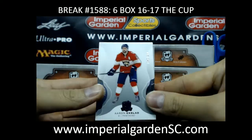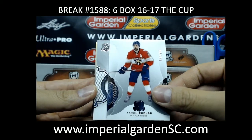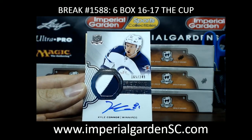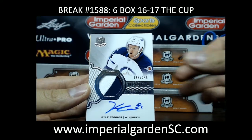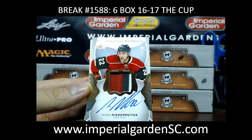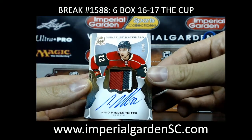We started off with an air neck blad base 95 of 249 for the Florida Panthers. Our next one is a rookie patch of Kyle Connor 165 of 249 for the Jets going out to Rob D. And our next one is a signature materials of Nino Niederreiter 83 of 99 from Minnesota going to Rob W.